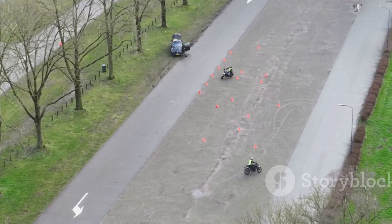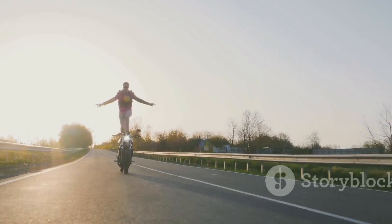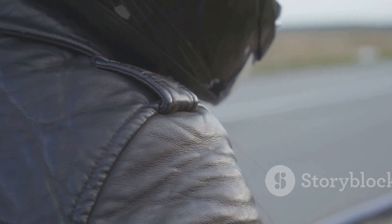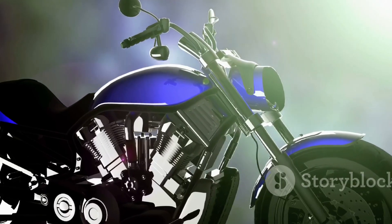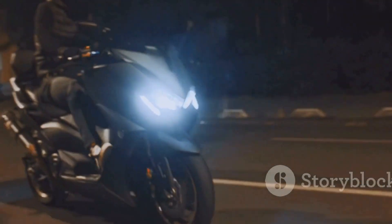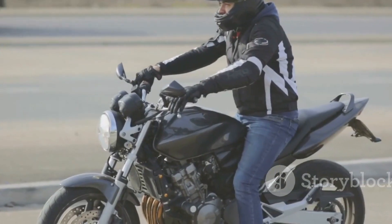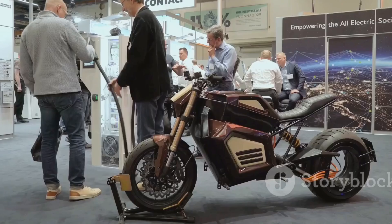Honda didn't just wake up one day and decide to make a motorcycle that balances itself. This tech has roots in their robotics division — think of ASIMO, the humanoid robot that wowed the world in the early 2000s, and the Unicub, a self-balancing personal mobility scooter. Back in 2017, Honda took that know-how and debuted the riding assist concept at CES. The crowd went wild as a bike crept along at walking speed, riderless, without tipping over. But unlike competitors using heavy gyroscopes, Honda went a different route — and that's where the magic happens.